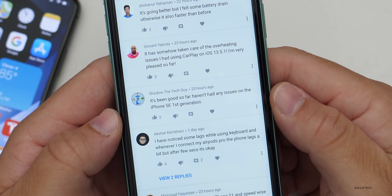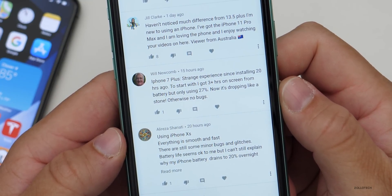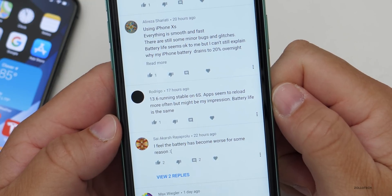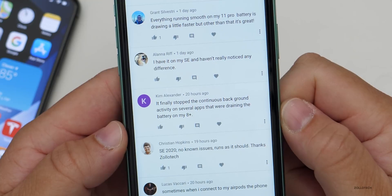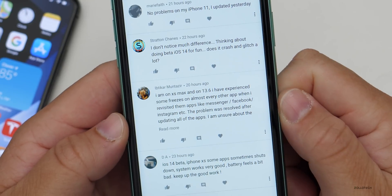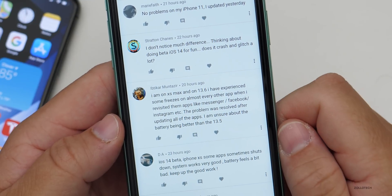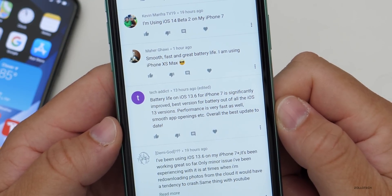Looking at some comments: 'It's been good so far, haven't had any issues on the iPhone SE first generation. My phone was getting warm for the first two days but it's calmed down.' iPhone 7 Plus: 'Strange experience — I got three-plus hours of screen-on time using only 27% battery, but now it's dropping like a stone. Otherwise no bugs.' 13.6 running stable on 6S, apps seem to reload more often. Battery life on iOS 13.6 for iPhone 7 is significantly improved — best version for battery out of all the iOS 13 versions.